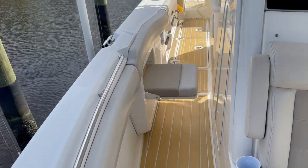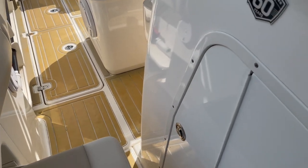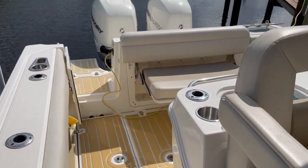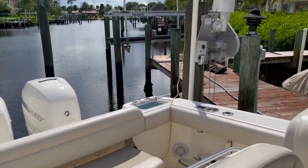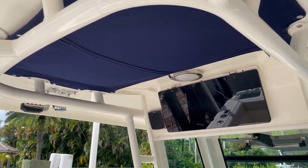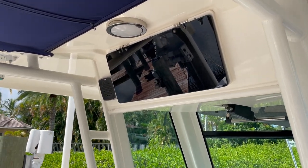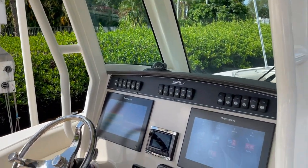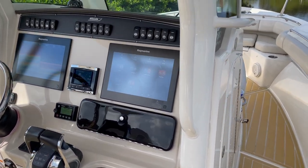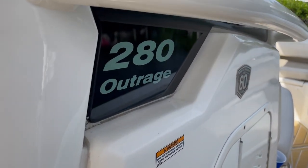Stainless steel cup holders throughout. Full vacuum-flushed head inside this compartment. And you can see the walkthrough on the transom. Storage in the hardtop and the speaker for the VHF. If you have any questions, give me a call — Dan Altman at 561-287-4495.